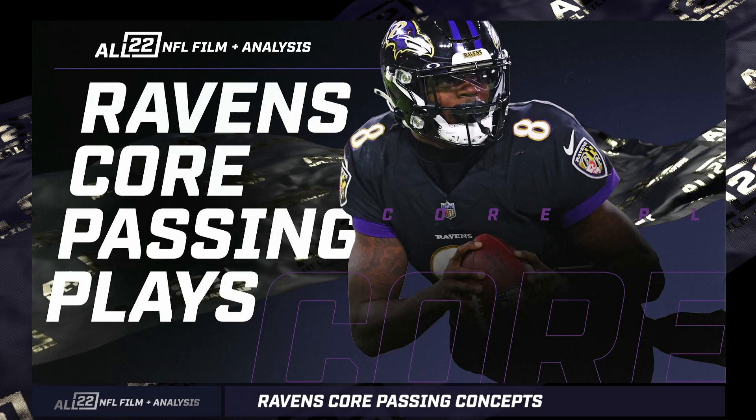I suspect that we're going to go a little bit away from the pistol option. That's an unpopular opinion — other people think we're going to be running the ball a whole lot with Lamar, but I just don't think we will. But that's a separate issue. Ravens' core passing plays.